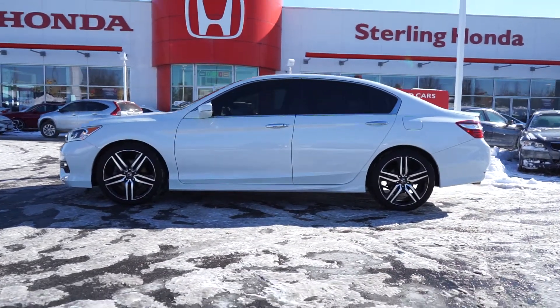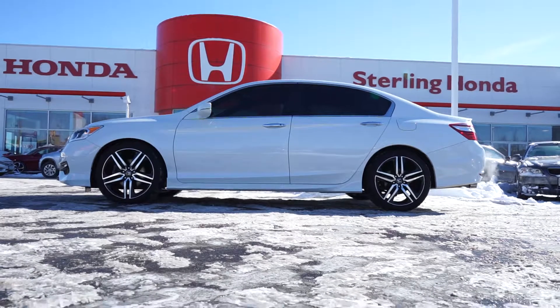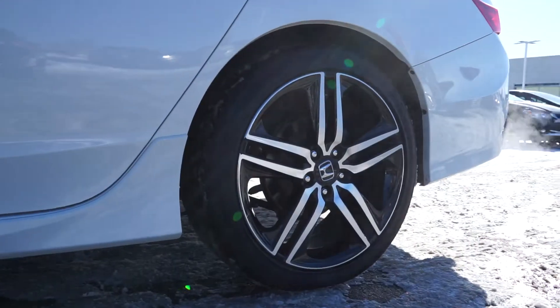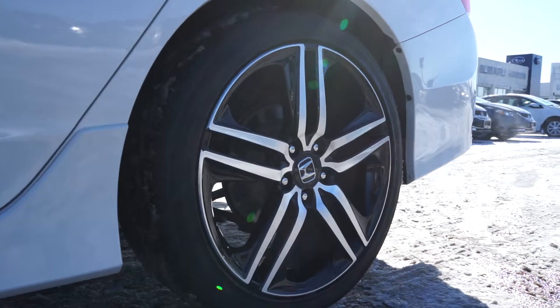Moving down to the side, the white paint is flawless. The previous owner invested in tinted windows, and the Sport model came with a clean set of OEM alloy wheels.